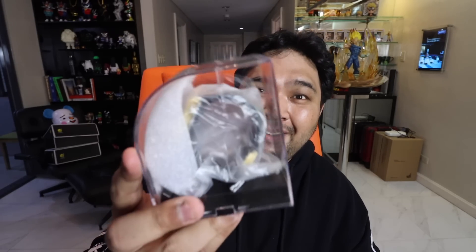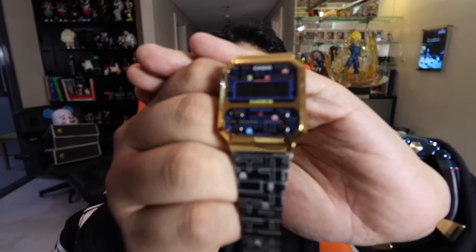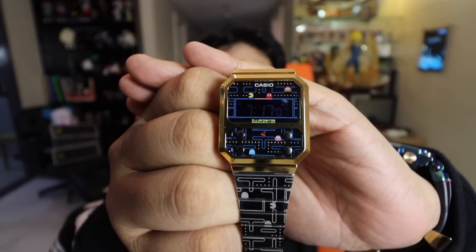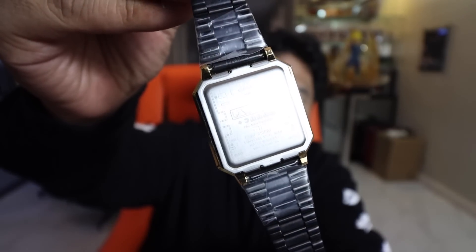We pop the box open and there's an acrylic cover — remove that and boom! You have Pac-Man eating the pellets and chasing the ghosts. The buttons are on the side to set the different functions of the watch, and the entire piece — from the watch face to the strap — is Pac-Man inspired. Even the back case has a Pac-Man motif on it. If you're a fan of Pac-Man or have great memories of the game, you might want to consider adding this to your collection.